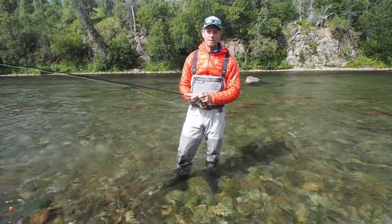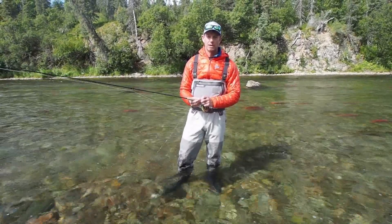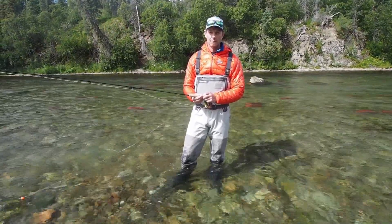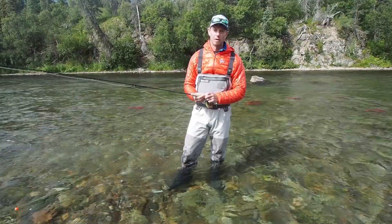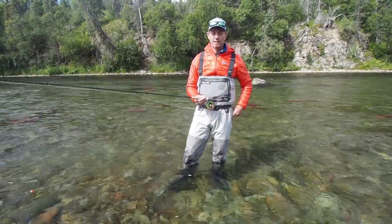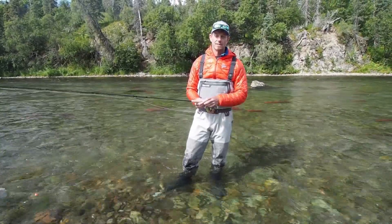There are around 12 to 14 million sockeye alone that come back to this watershed. Sockeye salmon is just one of the species that comes — there's also chinook salmon, coho, and pinks. All five species of Pacific salmon come here. But what makes this place really special is the sockeye.